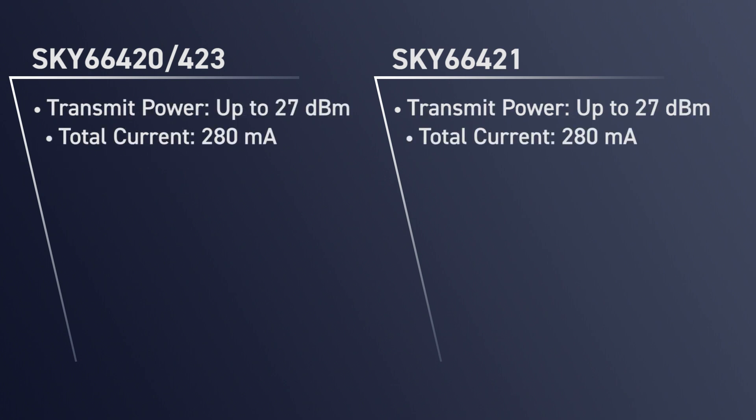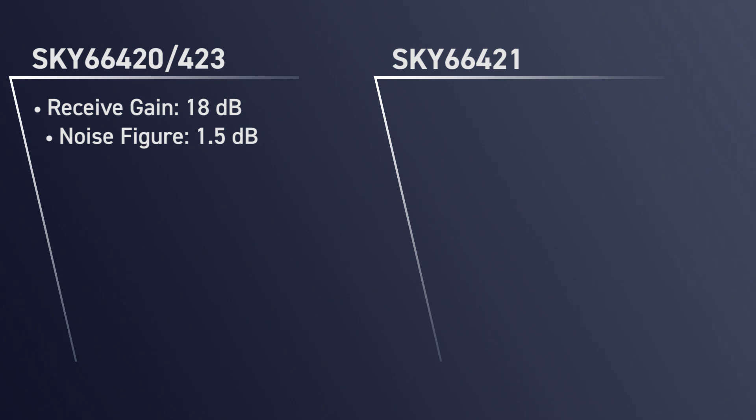In transmit mode, all three devices can transmit up to 27 dBm with a total current consumption of 280 milliamps. In receive mode, the 420 and 423 have an RX gain of 18 dB and a noise figure of 1.5 dB.